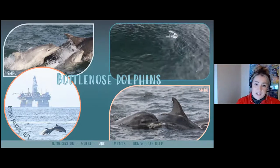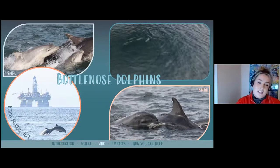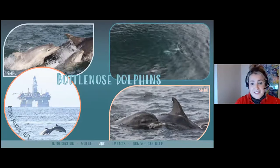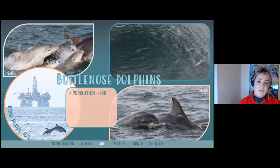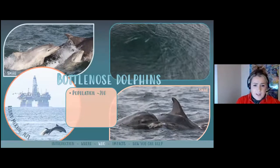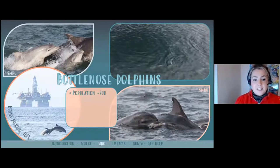Bottlenose dolphins are another relatively recent visitor to the Forth — you can now see them almost daily in summer. The dolphins we see here are from the east coast population, initially known as the Moray Firth population because that was mainly the only place they were seen until the late 90s and early 2000s, when they started being spotted more frequently down the east coast of Scotland. We know there are about 200 individuals in this population because of photo ID using unique markings on dorsal fins. This has been an ongoing project led by the University of Aberdeen in collaboration with SMRU since about the 1990s.